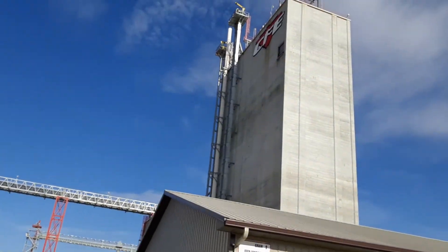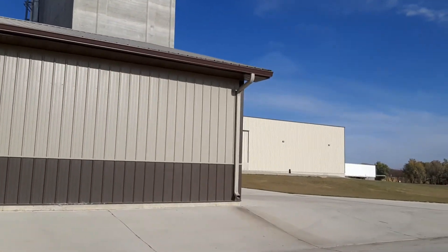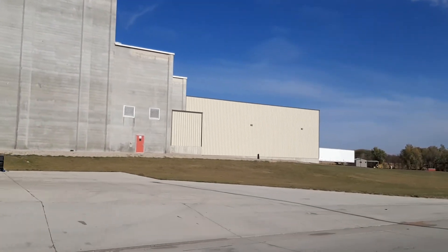New elevator. This is where my stepfather brought all his corn each harvest.